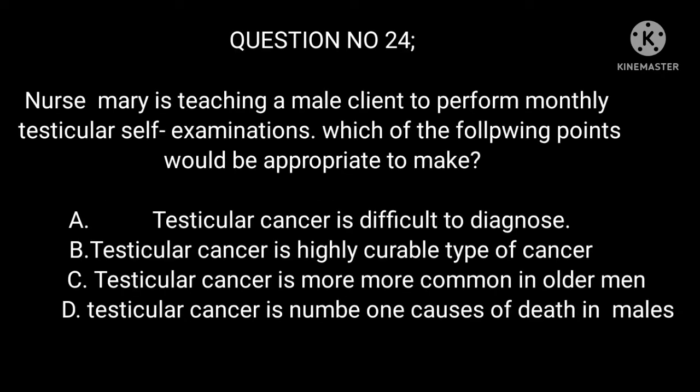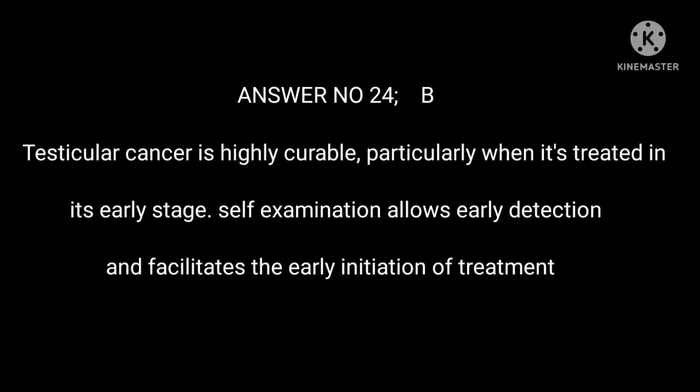Question 24: Nurse Mary is teaching a male client to perform monthly testicular self-examinations. Which of the following points would be appropriate to make? A. Testicular cancer is difficult to diagnose. B. Testicular cancer is a highly curable type of cancer. C. Testicular cancer is more common in older men. D. Testicular cancer is the number one cause of death in males. Answer 24: B. Testicular cancer is highly curable, particularly when treated in its early stage. Self-examination allows early detection and facilitates the early initiation of treatment.